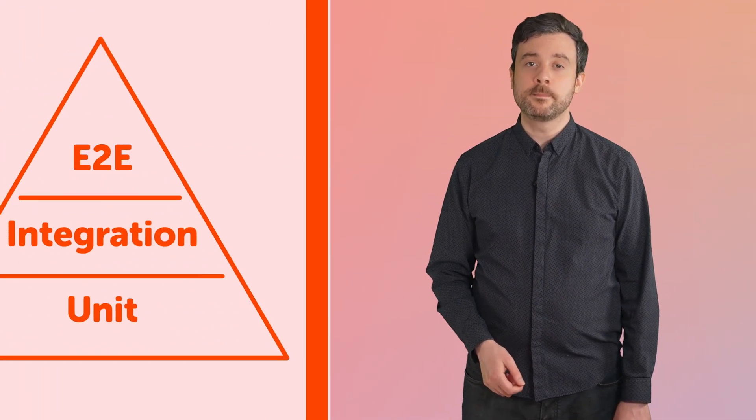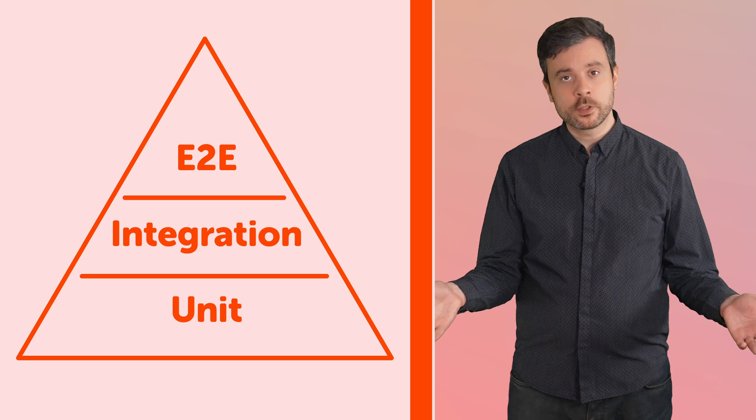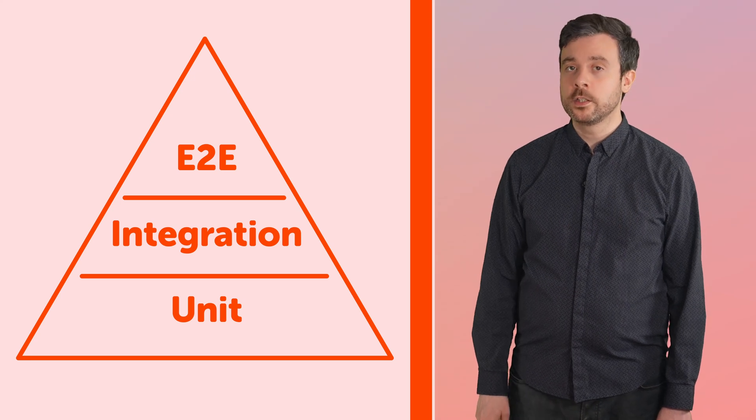There are many ways to test software. These largely fall into three categories that make up what we call the testing pyramid. It's a pyramid to indicate that although all tests are important, those lower down the pyramid should be laying the foundation for the others — not only should you have more of them, but they'll provide the greatest feeling of safety and security.